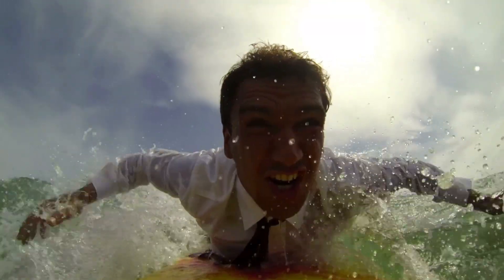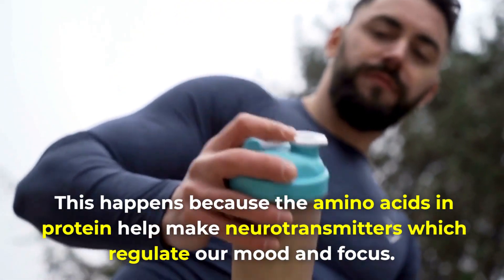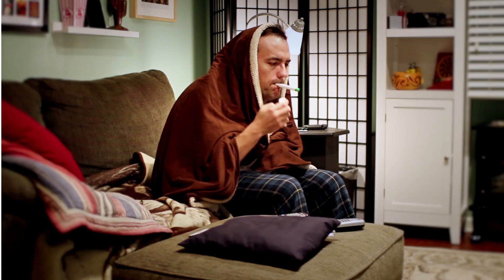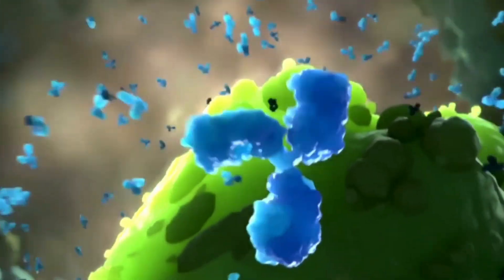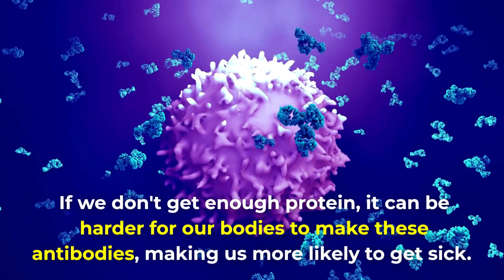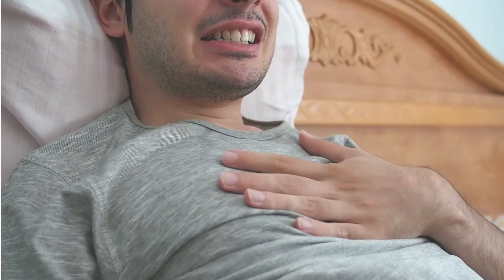Increasing your protein can also improve your mood and cognitive function. This happens because the amino acids in protein help make neurotransmitters which regulate our mood and focus. Plus, getting enough protein can make you less likely to get sick because it's good for your immune system. Your body uses protein to make antibodies, which help us fight off infections. If we don't get enough protein, it can be harder for our bodies to make these antibodies, making us more likely to get sick.